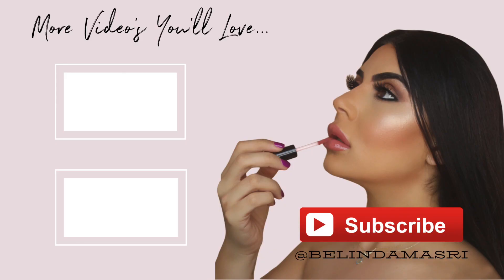Well guys, that's it from me! I hope you enjoyed this video — be sure to check out my other ones. Let me know what you want to see down in the comments below, and don't forget to like, comment, subscribe, and add me on Instagram at Belinda Masri. I will see you all in the next video — bye!